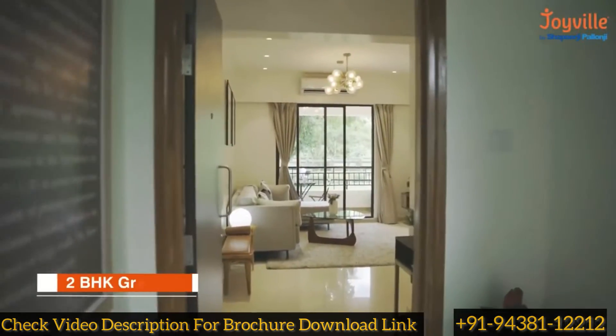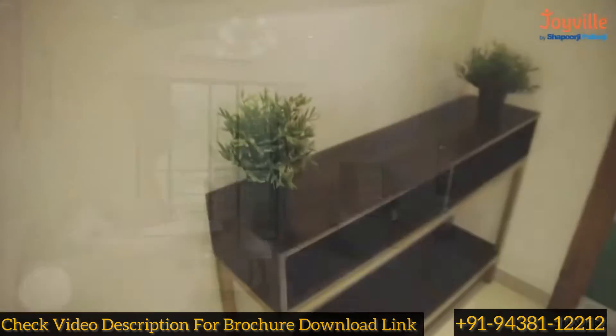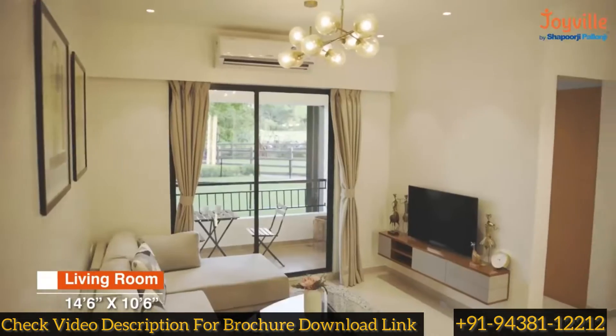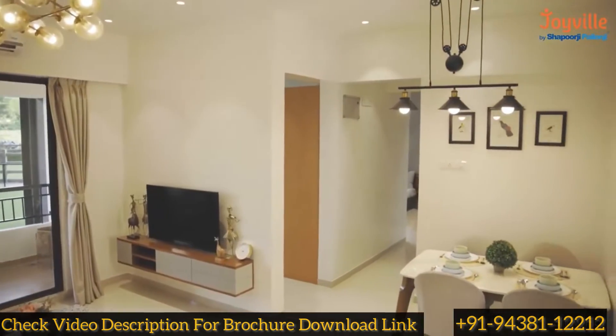Presenting a thoughtfully designed show apartment of the 2BHK Grande variant. The entrance foyer of the apartment offers necessary privacy to the living room. The L-shaped living and dining space is designed for optimal space utilization.